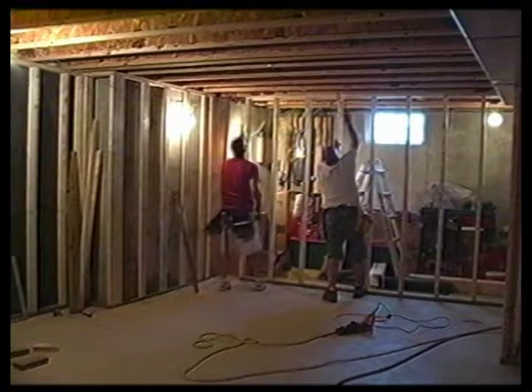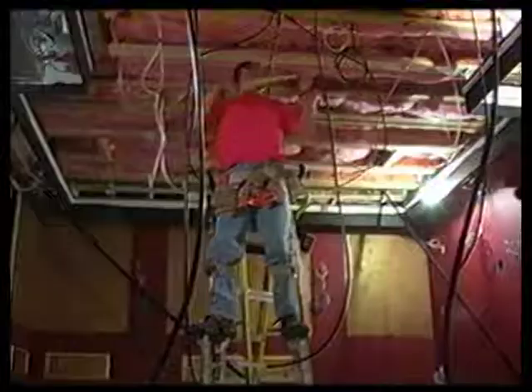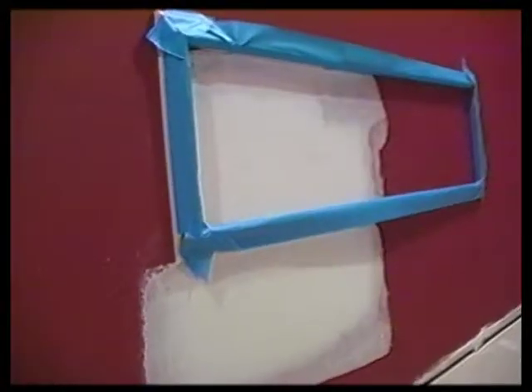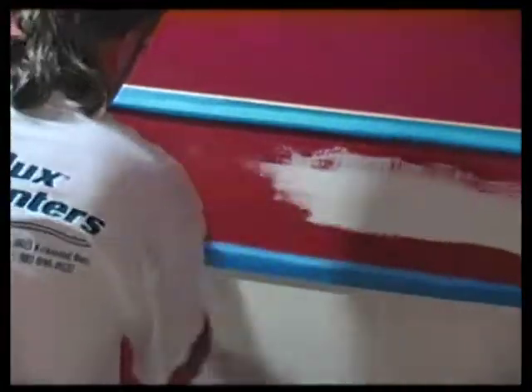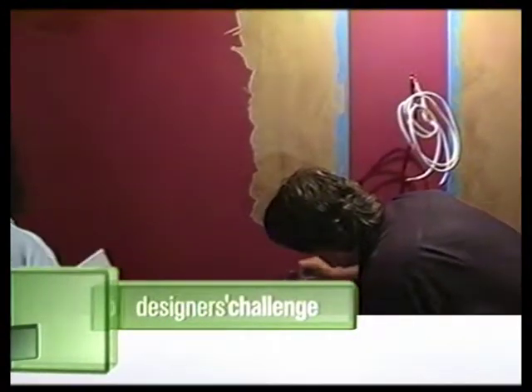Back at the house, the ceiling height proves to be a problem and an adjustment is made — the first of several. They cut the ceiling back, which ended up raising the ceiling on one side. The change in chair rail height knocked the shadow boxes down into where the outlets were, so the outlets had to be moved down, causing a little extra delay. Joseph has handled every crisis so far — but will his luck run out?